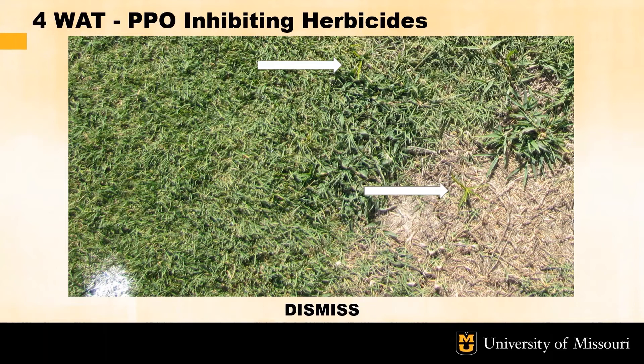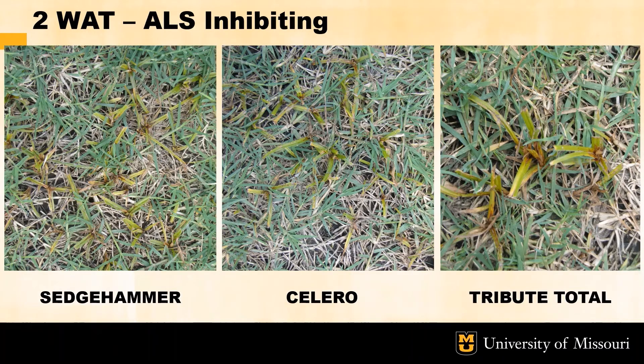However, these untreated sedge grew out of the herbicide injury within the next two weeks. This image is four weeks after the initial treatment of Dismiss in the same plot, with arrows pointing to new sedge shoots that have started to regrow. These are either sedge that quickly outgrew the burning effects of the herbicide or newly germinating sedge shoots. Now focusing on the ALS herbicides, these are images of typical ALS herbicide injuries seen in sedge. Limited new sedge growth was seen in these plots along with the younger leaves becoming chlorotic and eventually leading to necrosis.